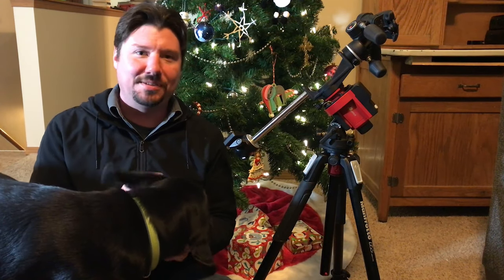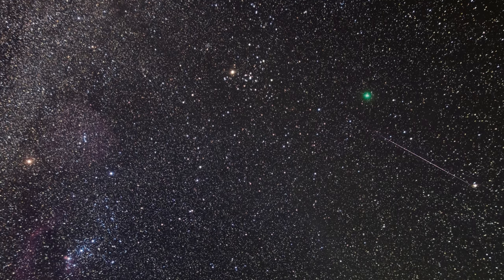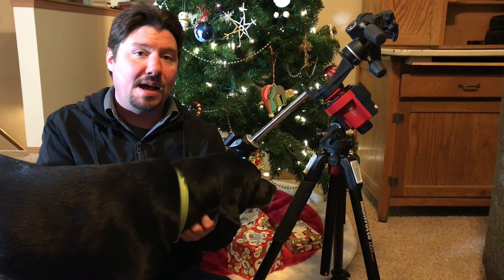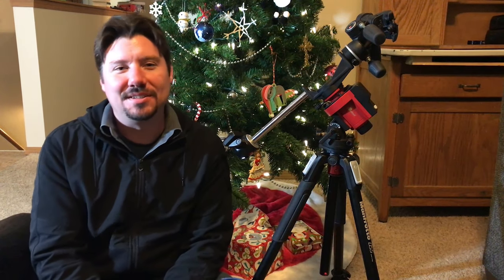Good evening. This is Michael. Thanks for tuning in. In this video, last week I've been photographing and making time lapses of Comet Wirtanen. I'm going to show you how I did it and I'm going to show you all the results. Stay tuned.